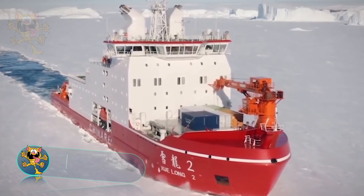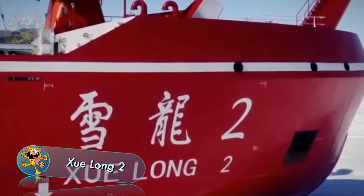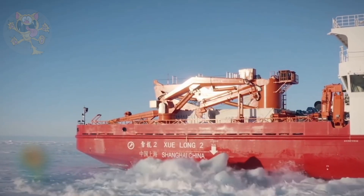In 2018, the Zhu Long 2 entered service under the Chinese flag. This icebreaker functions as a polar research vessel, and there's accommodation on board for 90 crew and scientists.